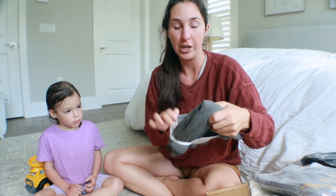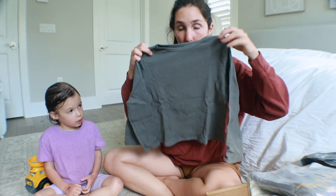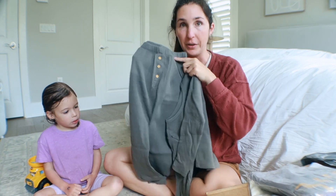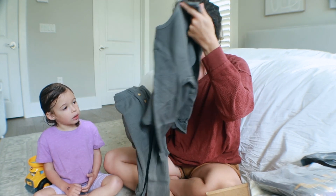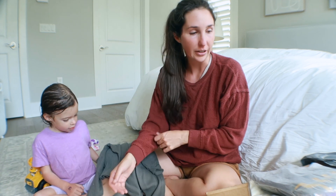We already have these pajamas in two other colors, but I love them. They definitely run large, but we are big fans of these — super cozy, nice, warm. You like these pajamas, right? They're like your green and brown ones, just another color.